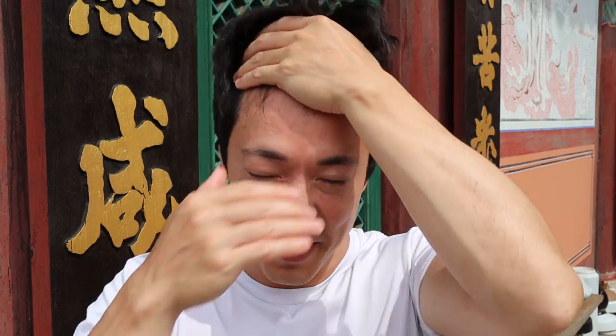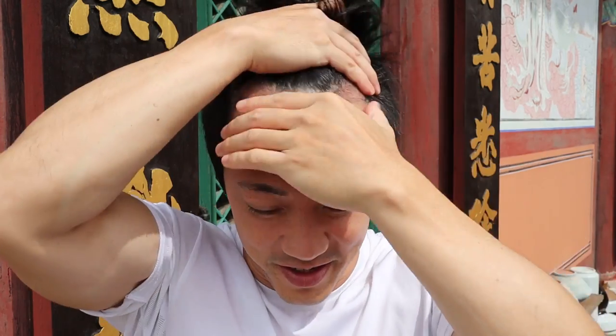Welcome back to another video. I know it's been a long time. What can I say? I'm a pretty busy guy. So you probably want to know an update on my hair transplant.